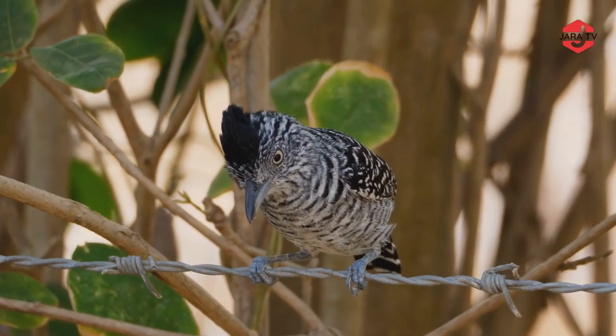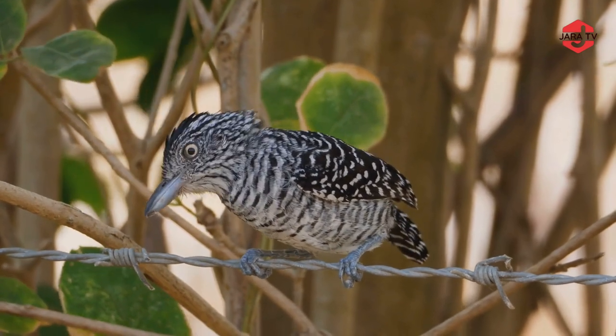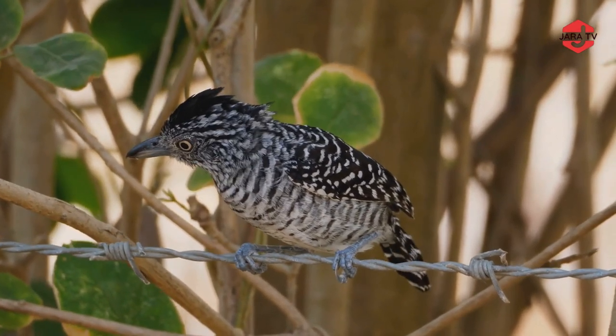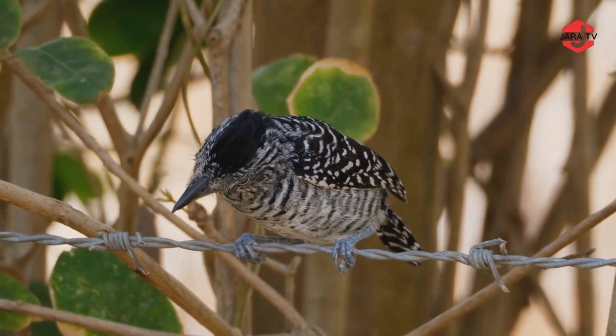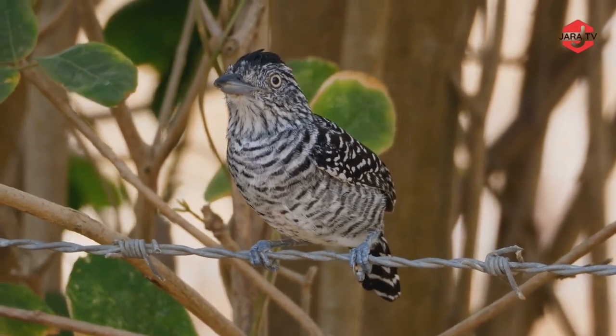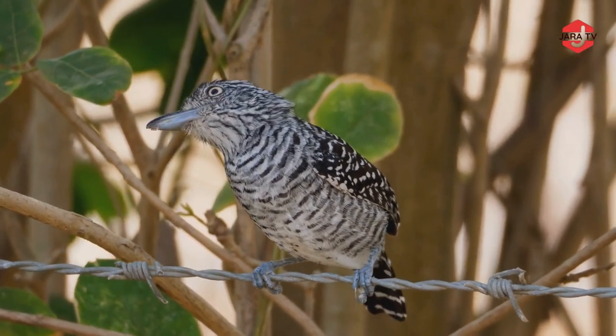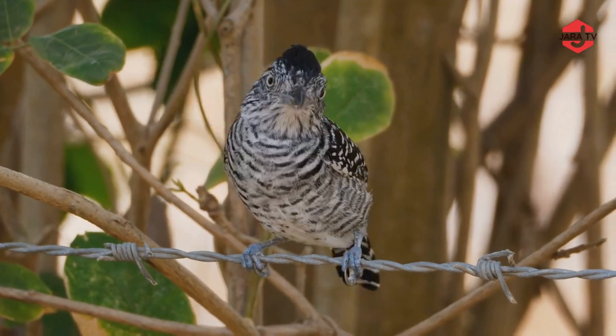The Barred Antshrike, Thamnophilus dolaetus, is a distinctive and striking bird species found in parts of Central and South America. Known for its marked plumage and unique foraging behavior, Barred Antshrikes are known for their loud and melodious calls, which include a series of whistles, chirps, and trills.